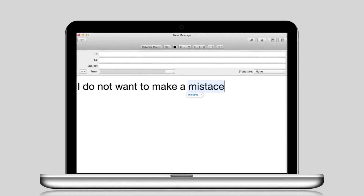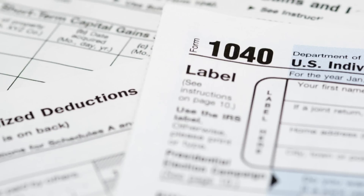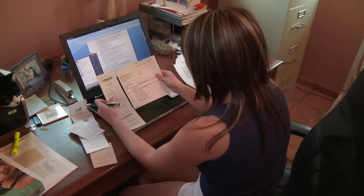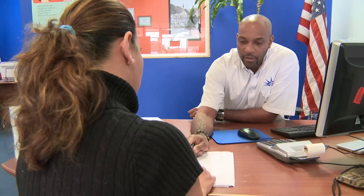Make a mistake typing an email? Just hit backspace and fix it. But make a mistake on your taxes and the fix won't be as simple. Messing up at tax time can wreck a timely refund, cost you a penalty, or even result in a visit from the IRS. So if you're going to file without a pro, avoid these common mistakes.